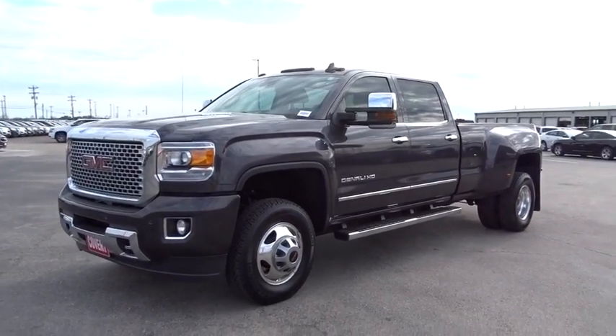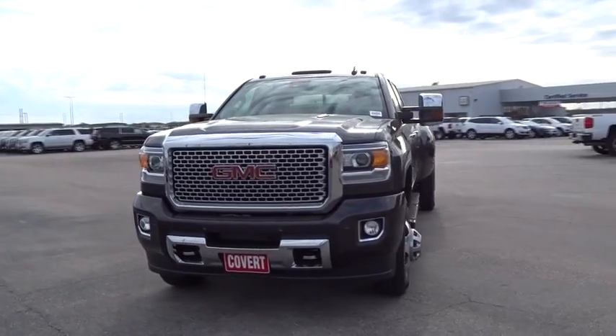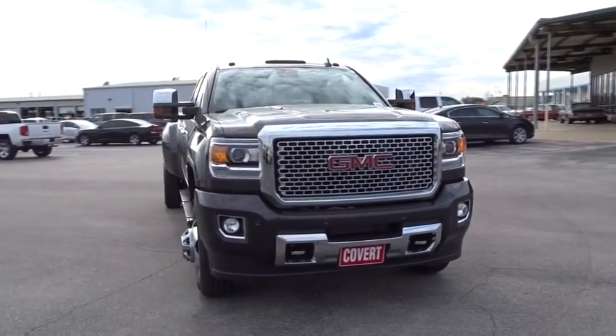The 2015 GMC Sierra 3500 HD. Epic power at a not-so-epic price.